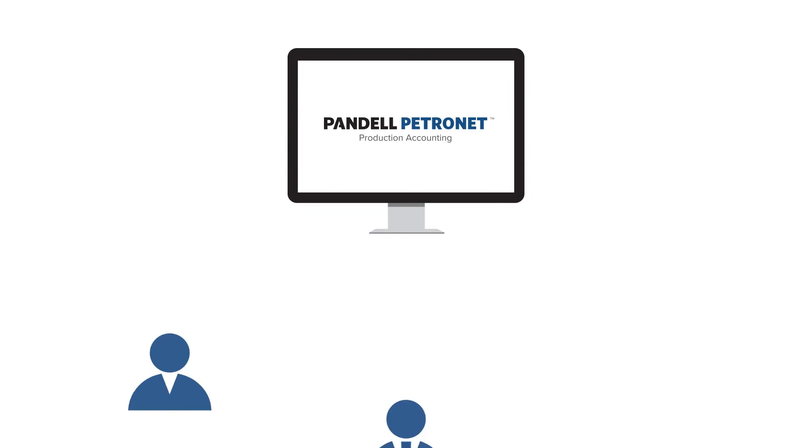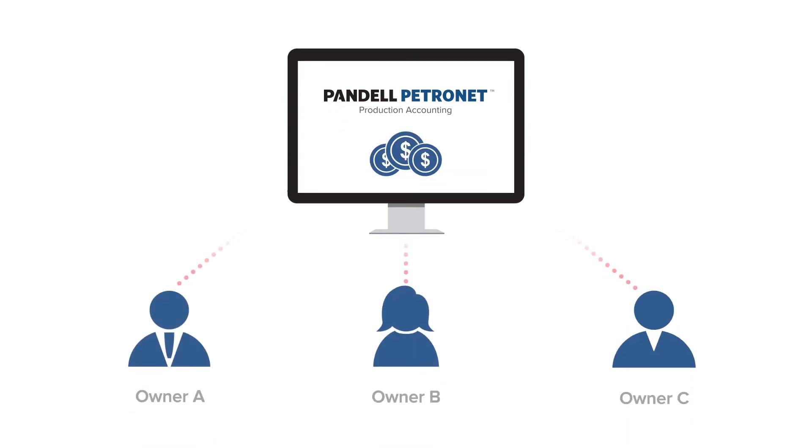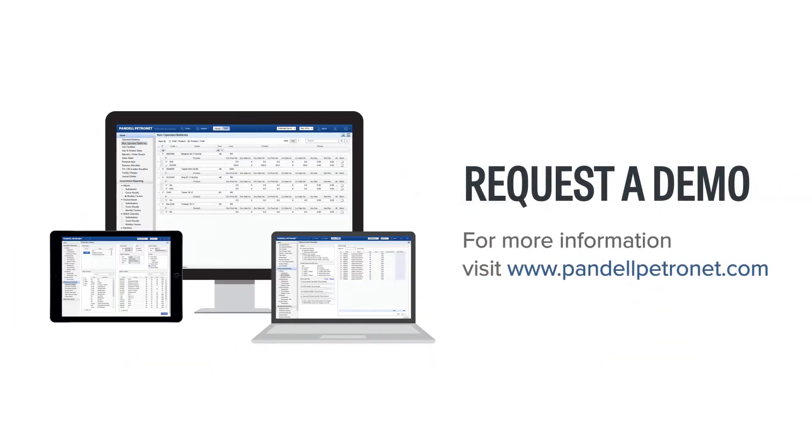These days, it's more important than ever to ensure you're getting every penny of revenue you're owed and paying out royalties accurately. Partner with Pandel Petronet and sign up for a demo today.